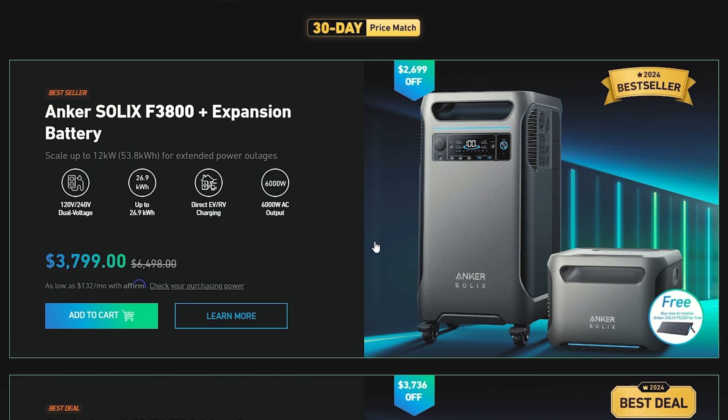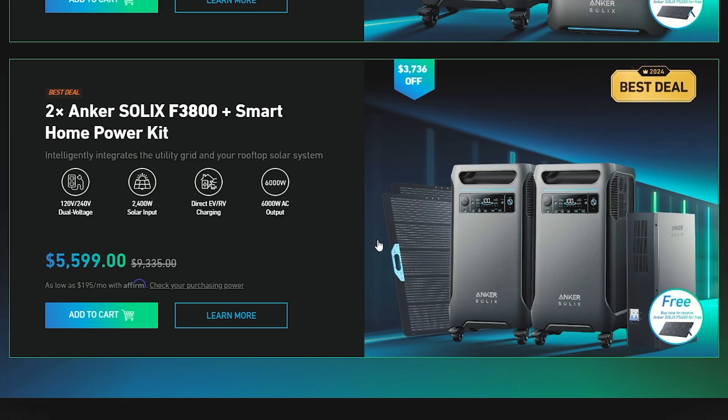The most notable deal from Anker right now is the Anker Solix F3800 with the expansion battery — only $3,800. That's a huge discount of about $2,700. This comes with a 30-day price match guarantee, so you don't have to rush and do this all on Black Friday. The second most notable deal is the double Anker Solix F3800 setup with the Smart Home Power Kit.